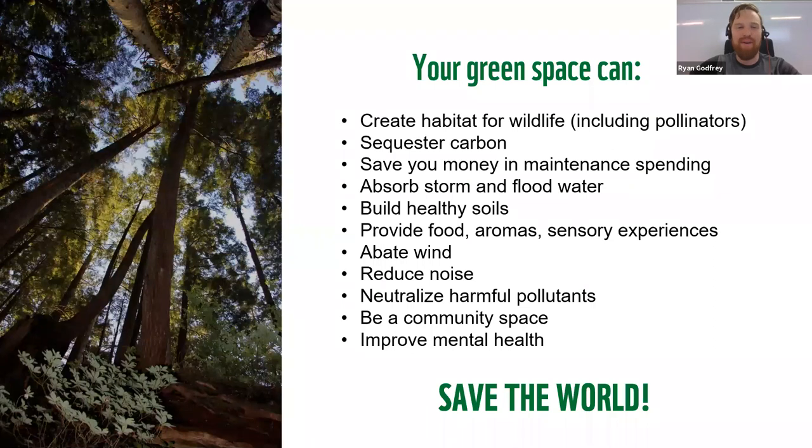Remind yourself every time you're looking at your green space and wondering what you should do next: it can be doing all of these things — biodiversity, ecosystem services, connectivity — all at once. And if it's doing that, and if all of us are doing that, then we're saving the world and we're on the right track.